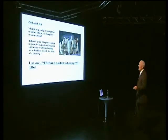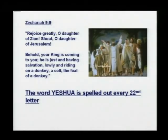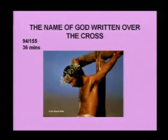Now we're going to look at Zechariah 9:9 — 'Rejoice greatly, O daughter of Zion; daughter of Jerusalem. Behold, your king is coming to you. He is just and having salvation.' The word Yeshua is spelled out every twenty-second letter in this passage as well.